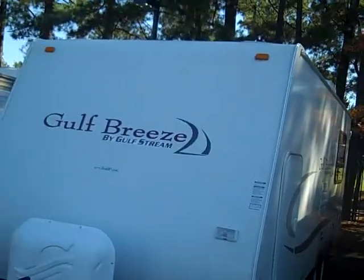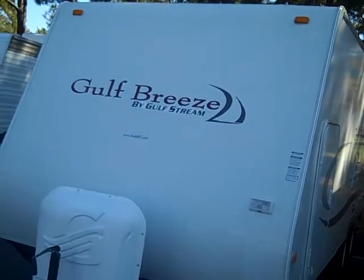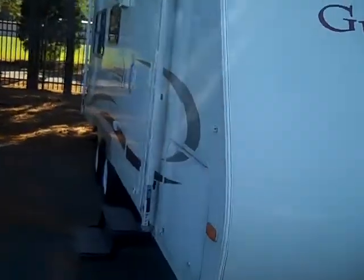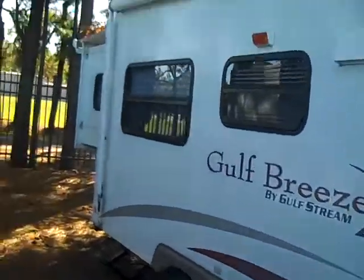Today we're looking at a 2006 Gulfstream Gulf Breeze 23 TRS rear slide, travel trailer with bunk beds, fiberglass, and an awning topper.